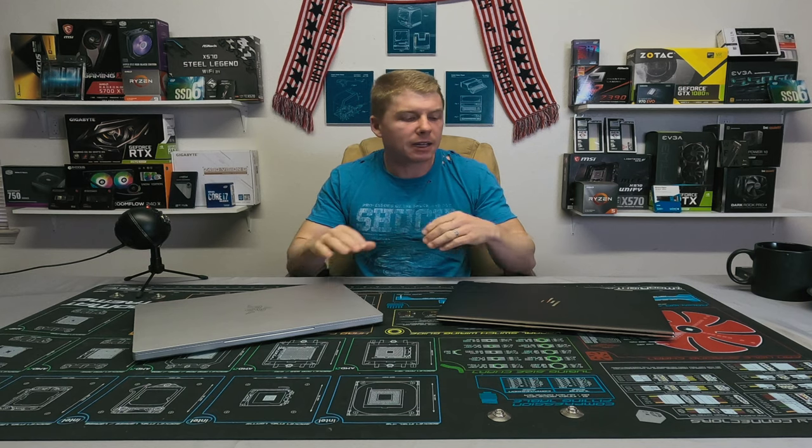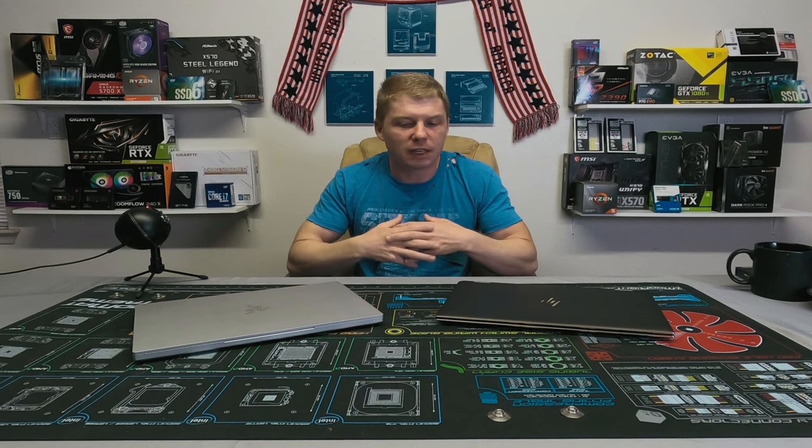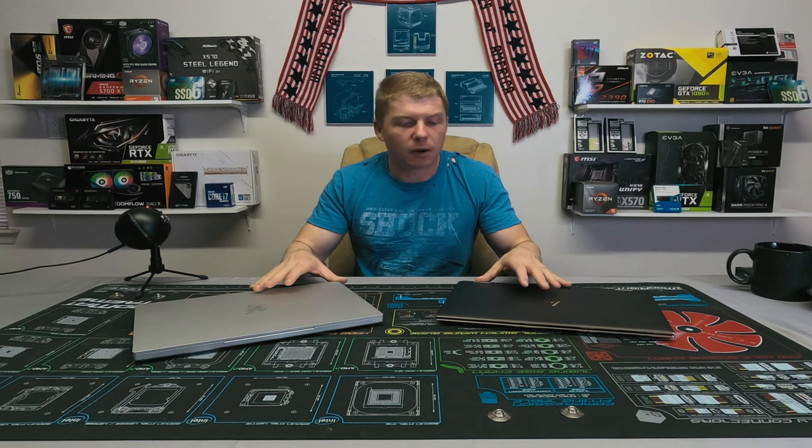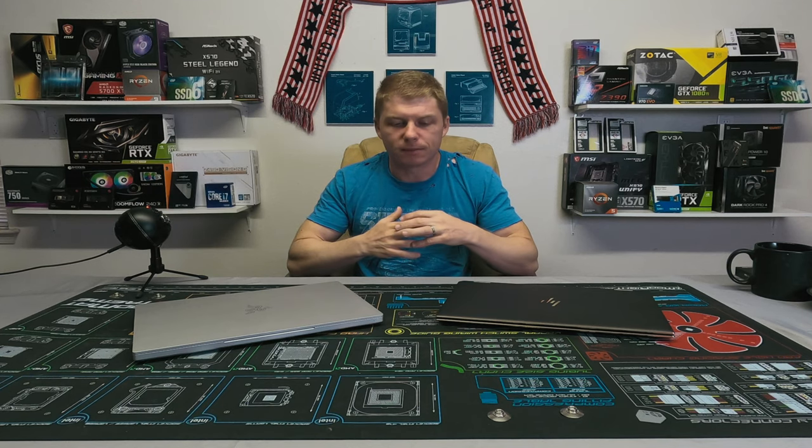I'm not going to do a deep-dive benchmark breakdown — there are full videos on both of these laptops on the channel, linked at the end of the video, if you want a deeper look. This video is not intended to be terribly long, just a quick look through to help make that decision.